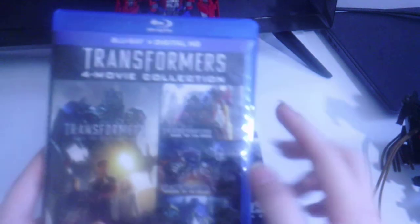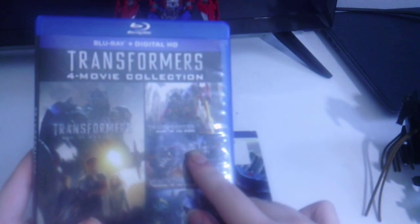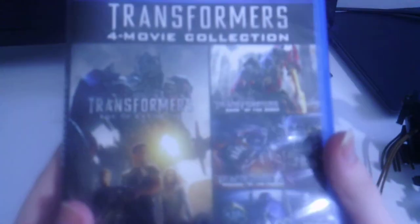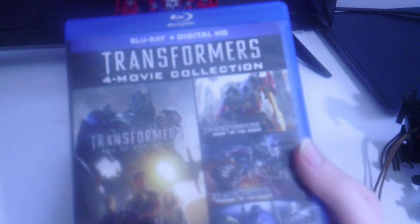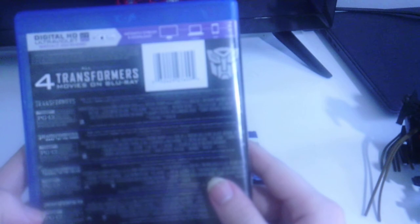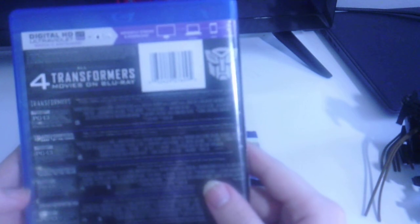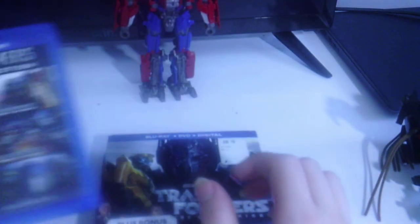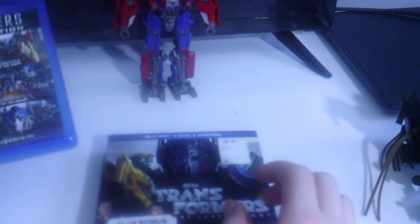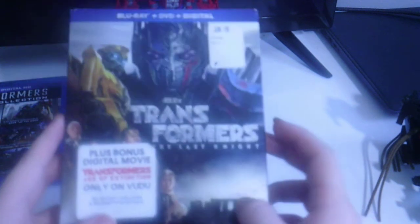Next we got the Blu-ray plus Digital HD of the Transformers Four Movie Collection, which includes Transformers, Transformers 2: Revenge of the Fallen, Transformers 3: Dark of the Moon, and Transformers 4: Age of Extinction. The very first movie came out in 2007, 2009 for the second, 2011 for the third, and 2014 for Transformers 4 — which introduced the Dinobots into the franchise.